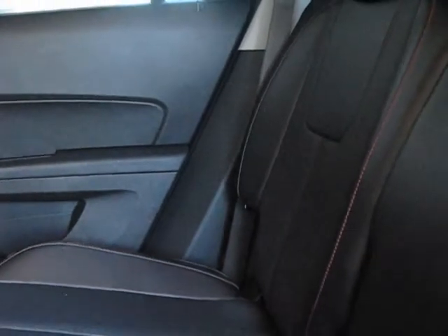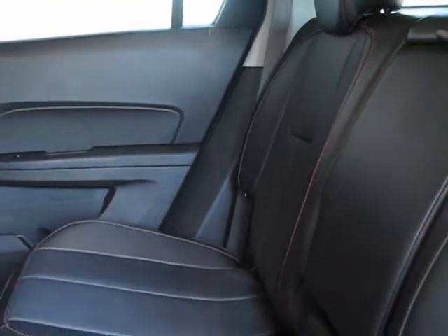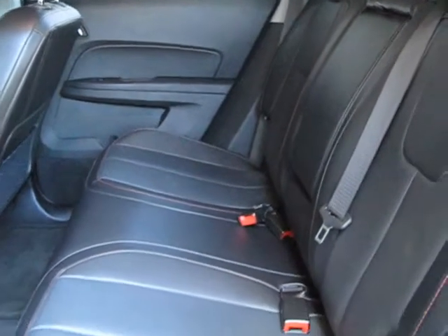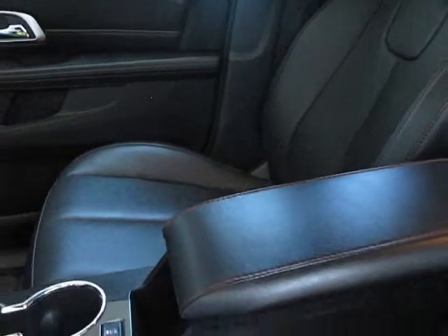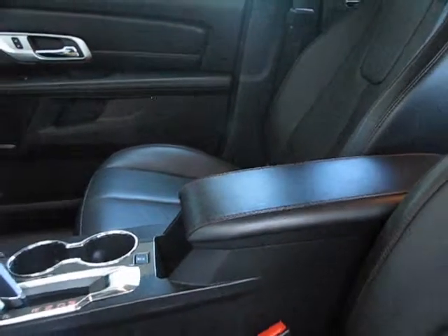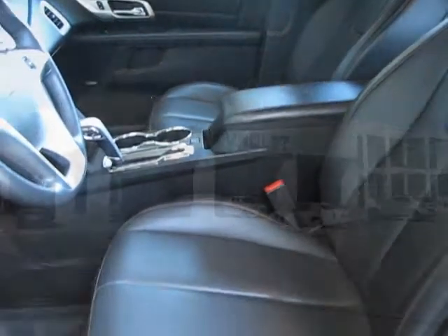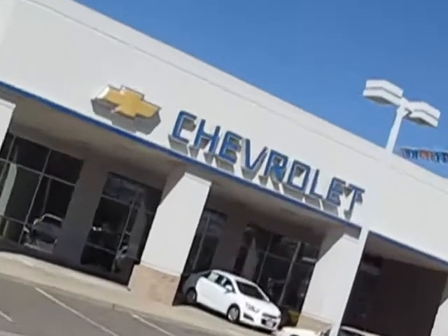We believe in our vehicles, and we're not afraid to stand behind them. We have a great selection of certified pre-owned vehicles, so take your test drive today. Come into Folsom Chevrolet here in the Folsom Auto Mall. We'll see you next time, folks.